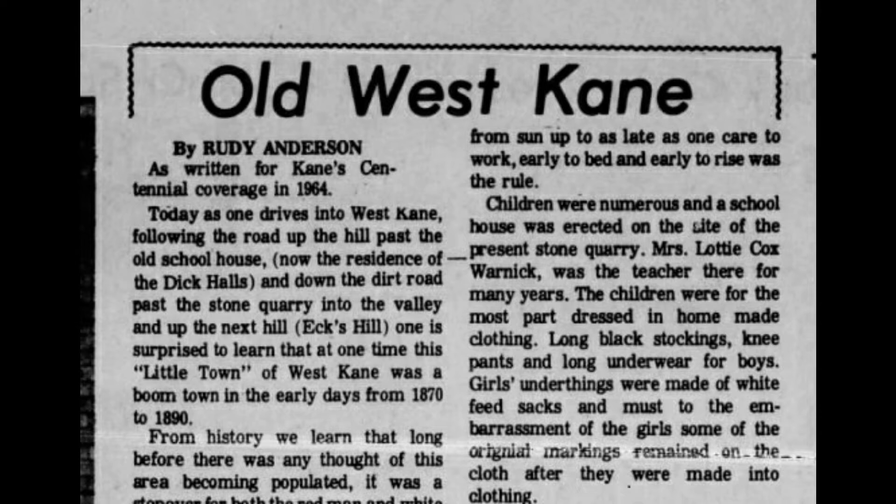According to a 1964 story in the Kane Republican Centennial Edition by Rudy Anderson, the settlement of West Kane was not as we see it today at the end of Maple Street. According to Anderson, as one drives into West Kane, follow the road up the hill to the site of the old schoolhouse.